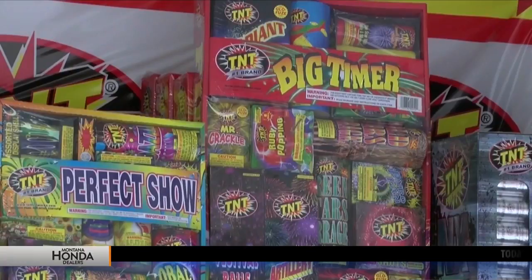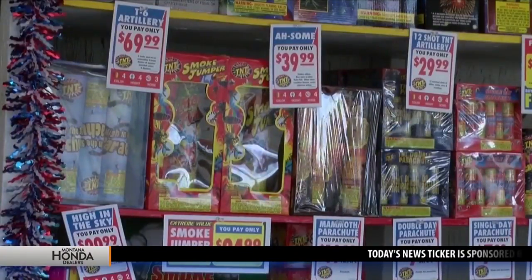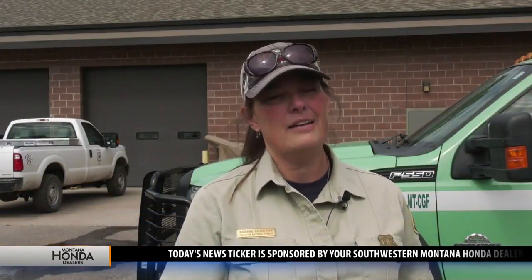But if you're hitting the trails or heading to the backcountry, fireworks are illegal. Leave the fireworks at home — they're not allowed on national forest land, ever.